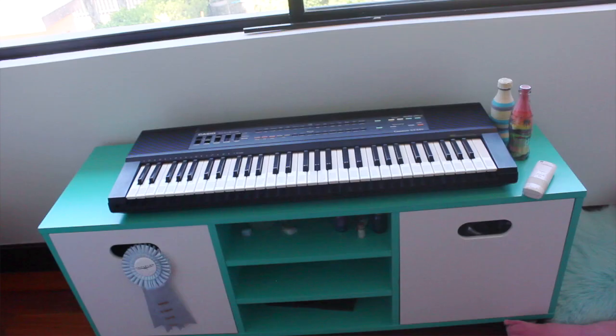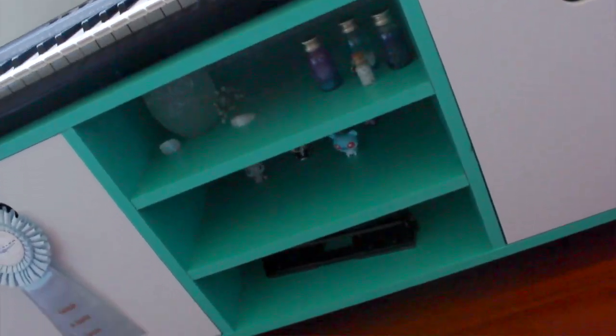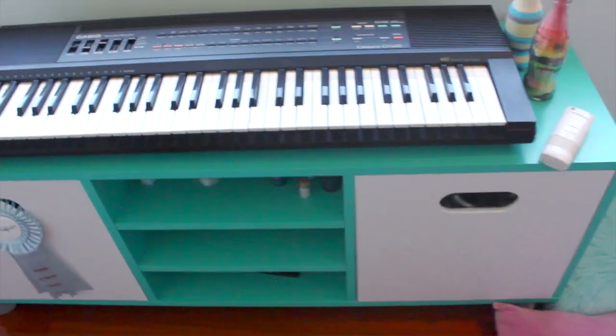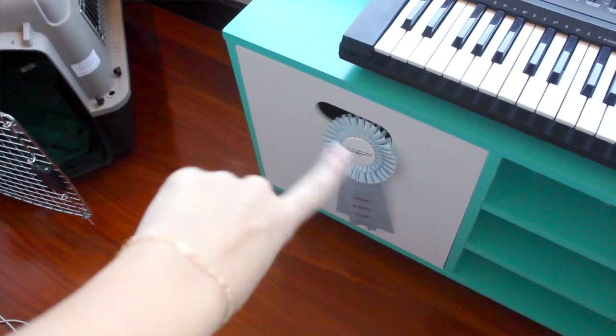Under my window is a little table. There I have some jewelry stuff and here I just have some decorations. Here is my keyboard and then I just have like my art stuff.